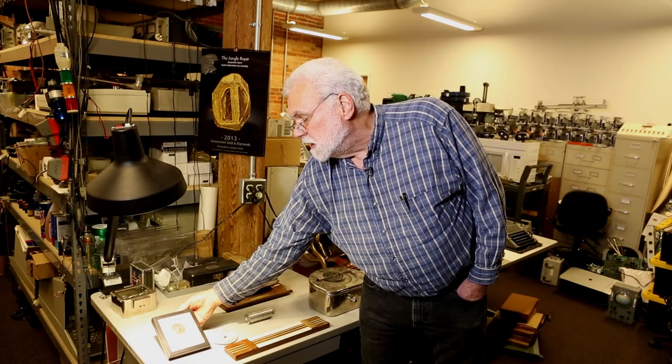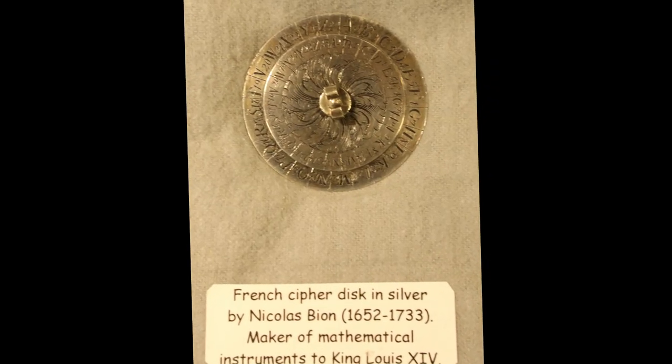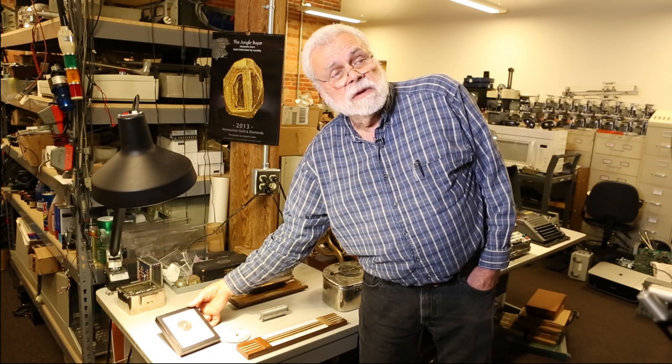This French cipher disk was made by Nicolas Bion, who was the maker of mathematical instruments to King Louis XIV. As far as I can tell, it's the earliest cipher device that I've seen in any museum.